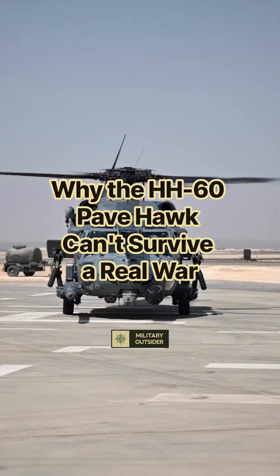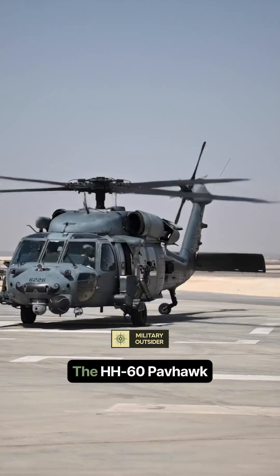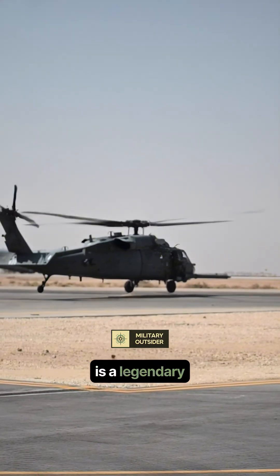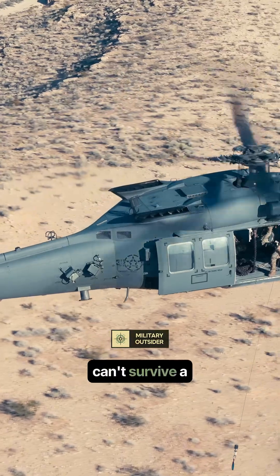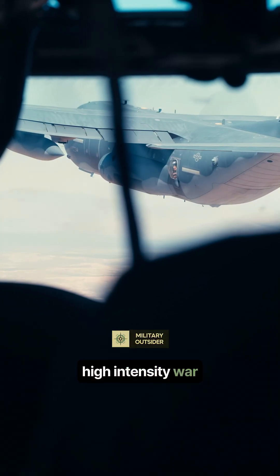Why can't the HH-60 Pavehawk survive a real war? The HH-60 Pavehawk is a legendary rescue chopper, but under a hail of modern fire, experts worry it can't survive a real, high-intensity war. Why?